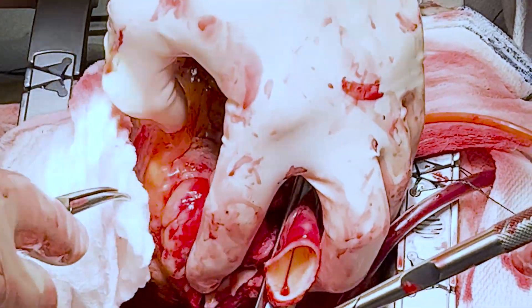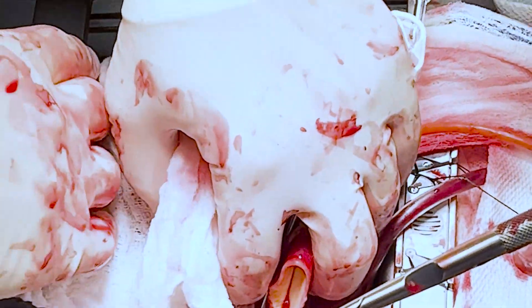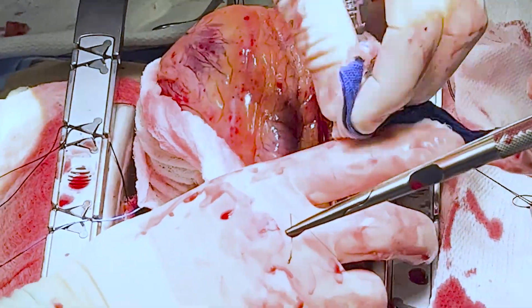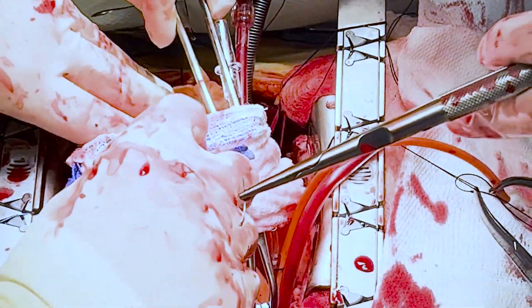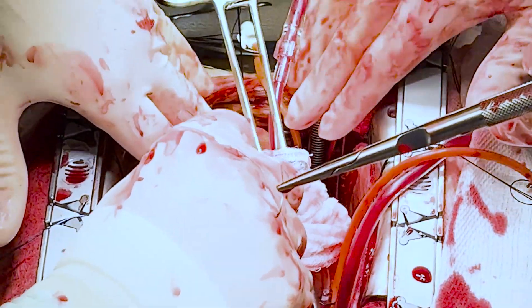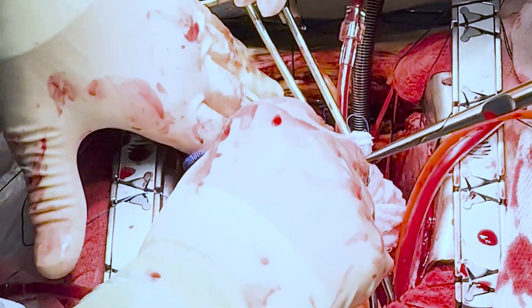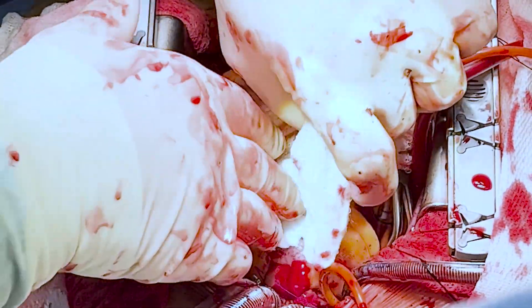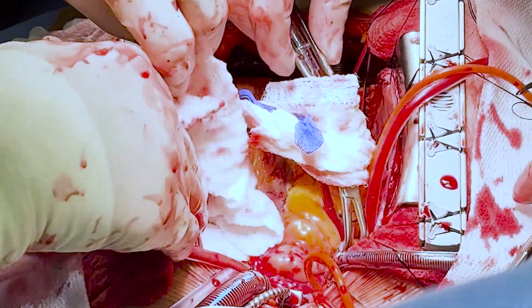We also developed essentially what I call a hammock — we were able to suspend the heart above the patient's chest, which gave us good visualization in order to perform the first several stitches before lowering it into the chest. All of those techniques and innovations we used, while more challenging, still made it certainly doable and I think very repeatable in the future.